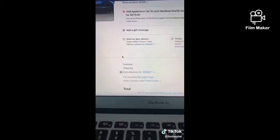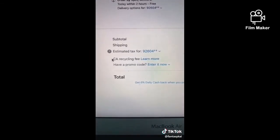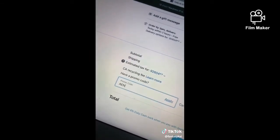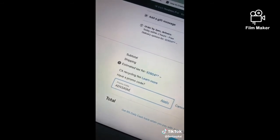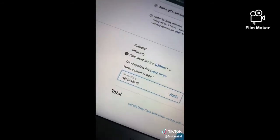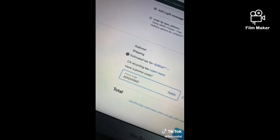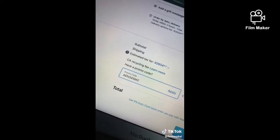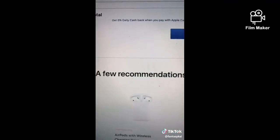Step 3, once you get to checkout, scroll down and find the section where you can enter a promo code. Step 4, type in the promo code AEN345M2. This promo code is given to new Apple employees as a one-off code where they can get any one item for free from Apple when they first get hired by them, and then hit apply after.